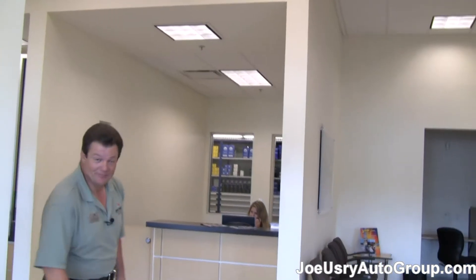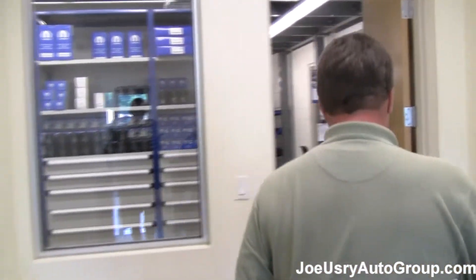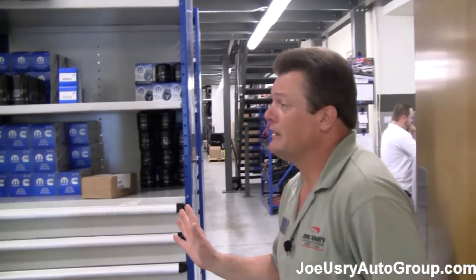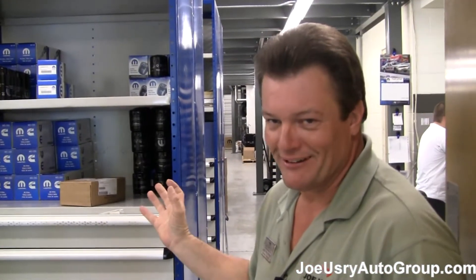Welcome to Joe Ushery Chrysler Dodge Jeep and Ram's parts area. Here at Joe Ushery Chrysler Dodge Jeep and Ram, we actually carry a little over $300,000 worth of parts at one time. We have to carry that, of course, to service our service bays outside so we can accommodate them with the parts they need.